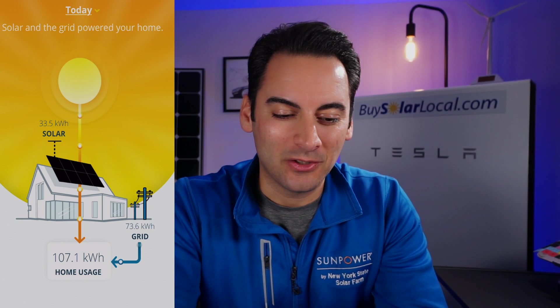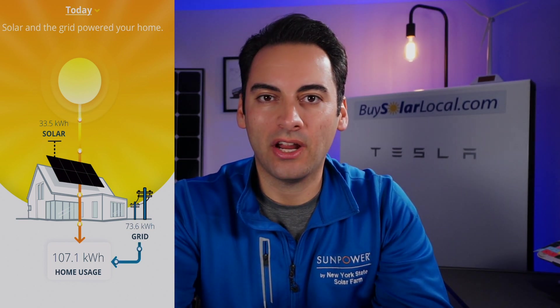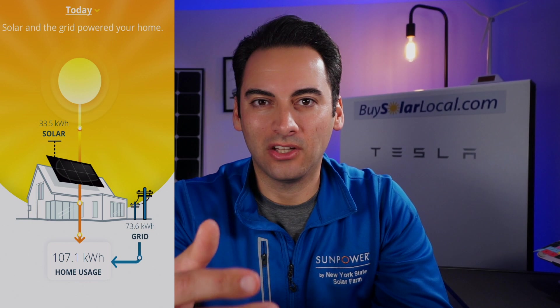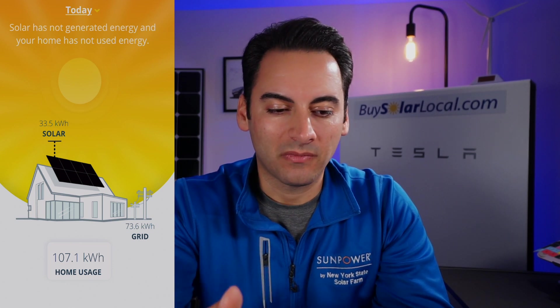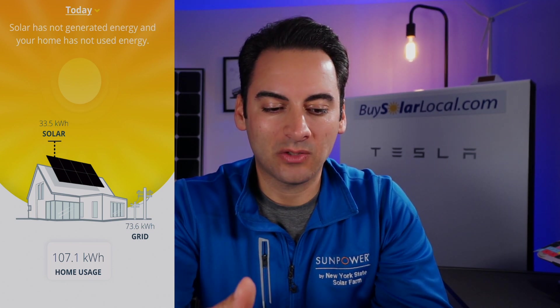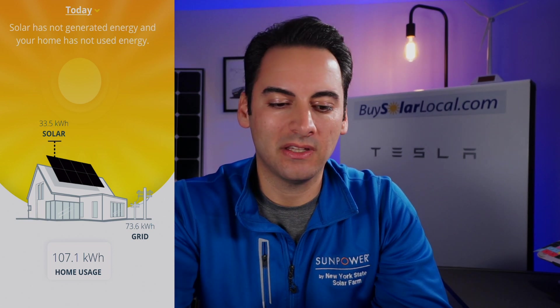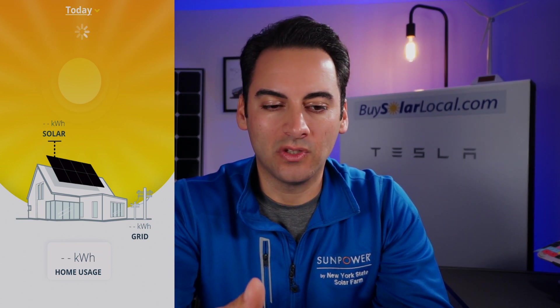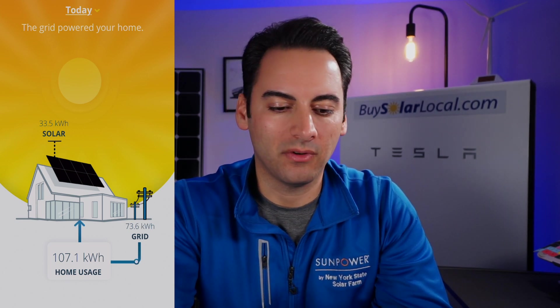Why is my usage high right now? It's November 16th — we have our heat pumps on heating the house, and we've introduced an electric car into our family, so we're also powering the EV. That's why usage is elevated. At different times of the year I'm overproducing in the summer months, and right now as we go into winter I'm using up the credits I've banked — once those credits are gone, I pull from the grid.